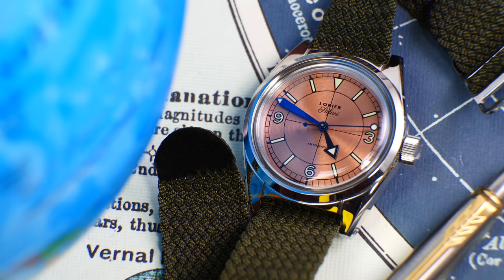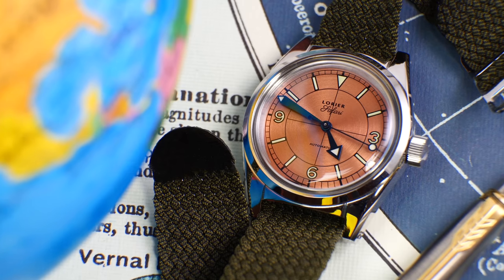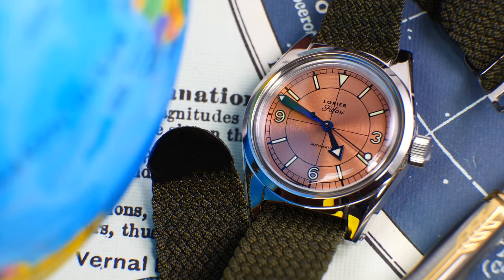Hi guys and welcome to the show. A very quick wrist check — wearing the Laurier Safari that I co-designed with this amazing brand, the salmon pink dial version. I've matched it perfectly for summer and to match the shirt, with the melange strap from Wrist Candy Watch Club. Really great for summer because it's breathable, light, ultra comfortable and extremely well made.